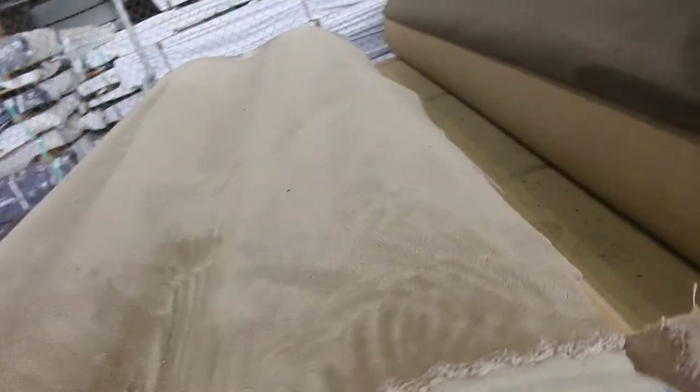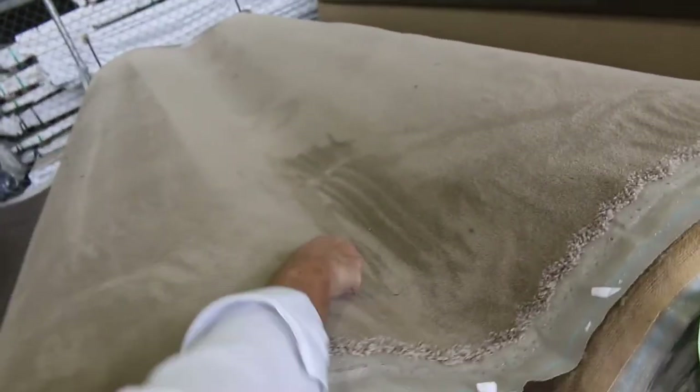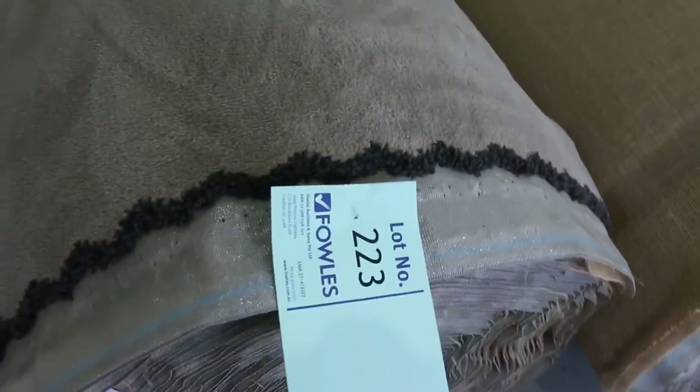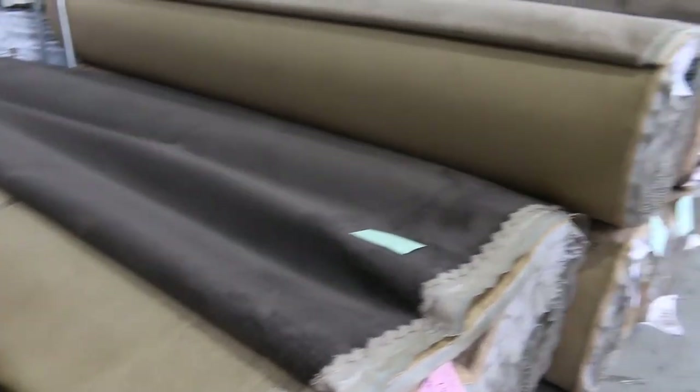Then we've also got the plush piles — still good quantities of this. It's solution dyed nylon again, normally around $150 a metre, and we're starting at $40 a metre. Some really nice big roll sizes here — you can do large houses, probably even multiple large houses with quite a few of these rolls. They're an awesome buy, starting from $40 a metre and generally selling between $40 and $50 a metre.